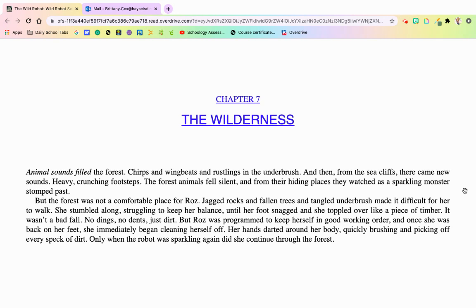Chapter 7, The Wilderness. Animal sounds filled the forest — chirps and wing beats and rustlings in the underbrush. And then, from the sea cliffs, there came a new sound: heavy, crunching footsteps. The forest animals fell silent, and from their hiding places, they watched as the sparkling new monster stomped past. But that forest was not a comfortable place for Roz. Jagged rocks and fallen trees and tangled underbrush made it difficult for her to walk. She stumbled along, struggling to keep her balance.